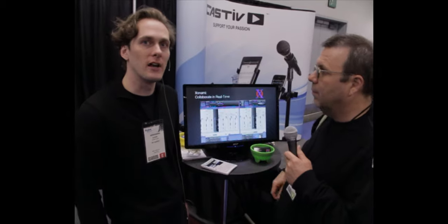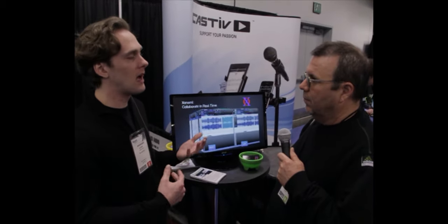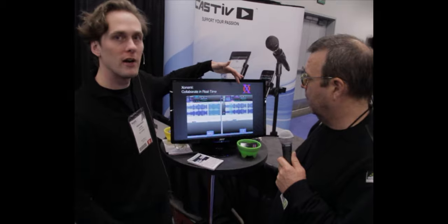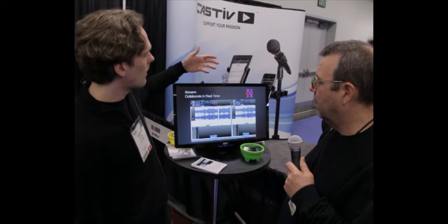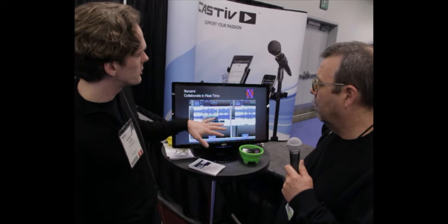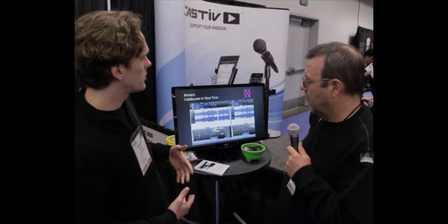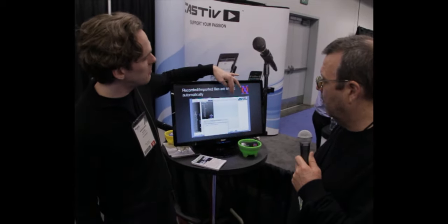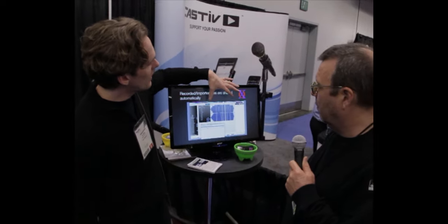Xonami allows musicians to collaborate in real time from anywhere on the globe. It's a desktop audio editor that combines the feature set you're used to from most professional DAWs with a cloud-based service. So you can be in one location like New York, have a collaborator somewhere else like in LA, and be sharing a session. When one person edits, the other person sees those edits right away — effects, automation, waveform editing. You also get to share files automatically. When one person records or imports a file, the other person will see a placeholder for it until it gets transferred automatically. Once the transfer is complete, they'll see the waveform and be able to hear it.